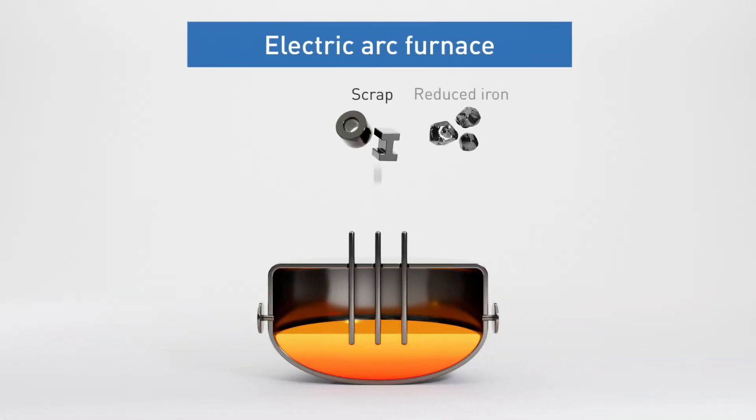Electric furnaces use electricity to melt scrap metal, which helps to reduce CO2 emissions. But scrap metal contains impurities, so it is difficult to make high-quality iron with current technology, and costs are high because great amounts of electricity must be used. This also necessitates a stable supply of inexpensive power.